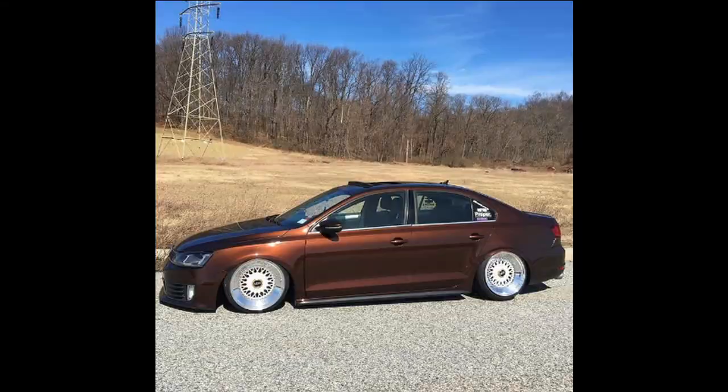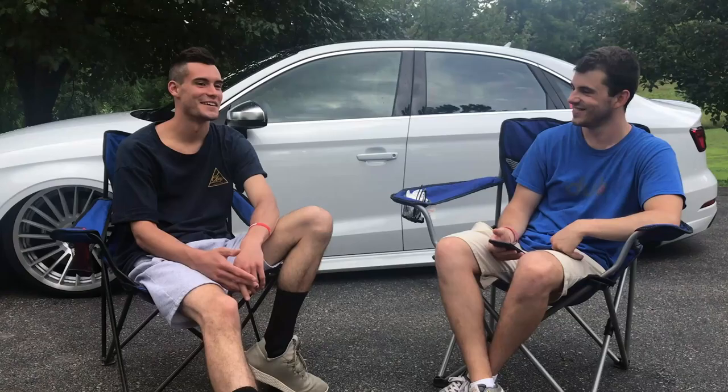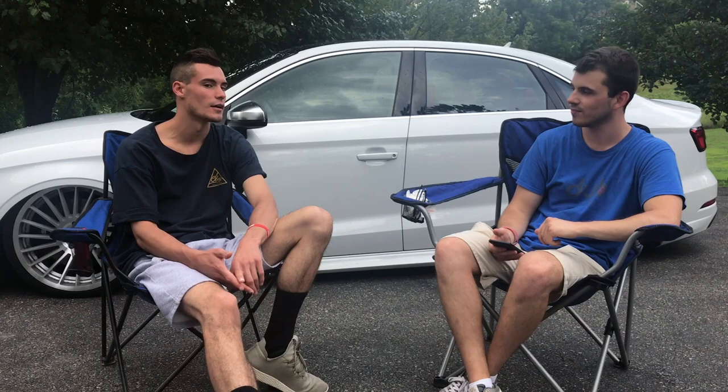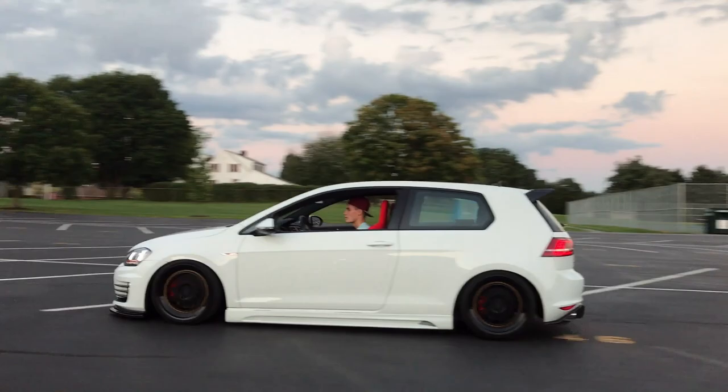Then I got a MK6 GLI when I was about 19 — that was the first car I put bags on and tuned. After that I got a 2004 R32 in Tornado Red, put bags on that, added exhaust and a tune. Then I started working at Volkswagen, got a MK7 GTI, and that's really when I got into heavy modifications — full aero, turbo swap, bags, wheels, wrapped every body panel, skirts, wing, everything.